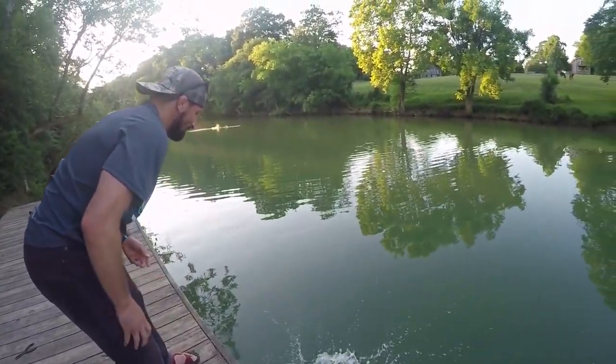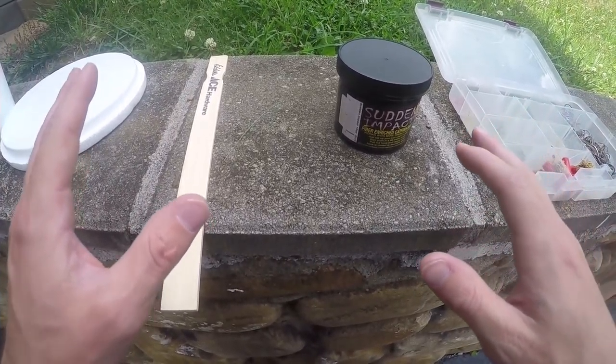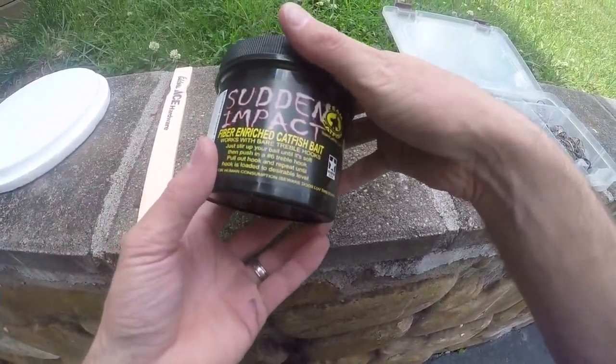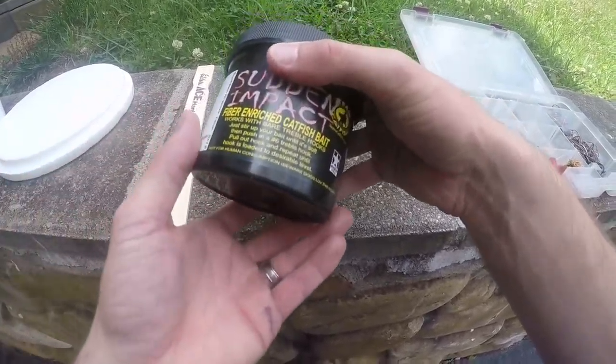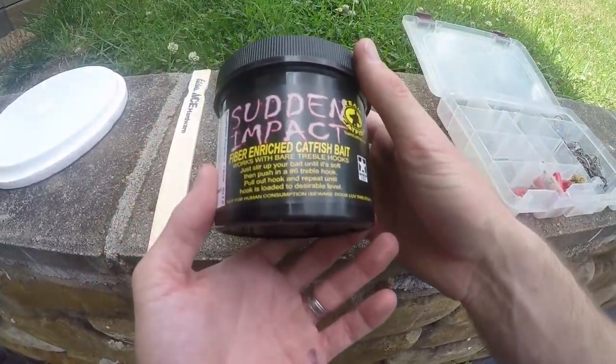There he goes. Okay guys, now I'm going to show you a little product review of the Sudden Impact fiber bait. As you saw, we caught a channel catfish on this stuff and I want to talk a little bit about it and when is the best time to use it to catch channel catfish.